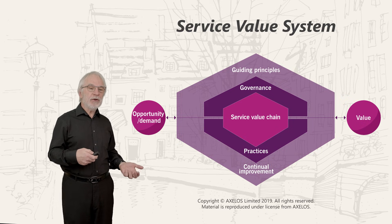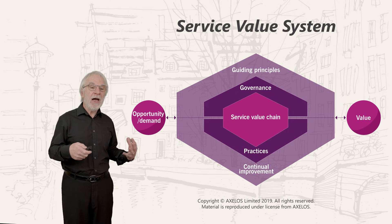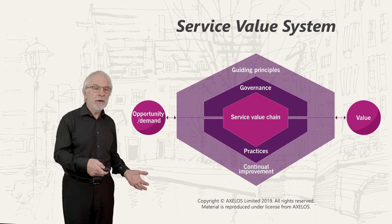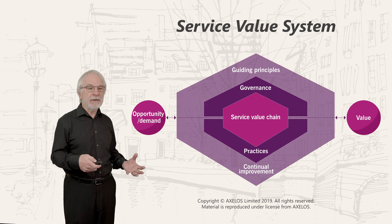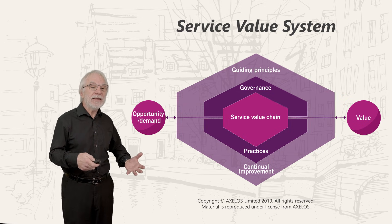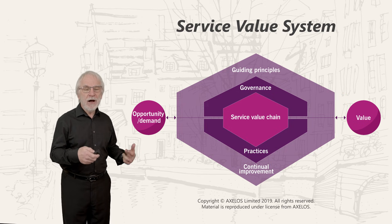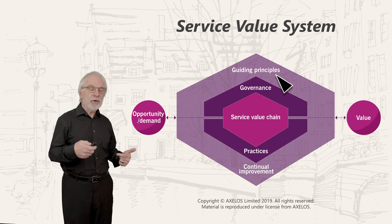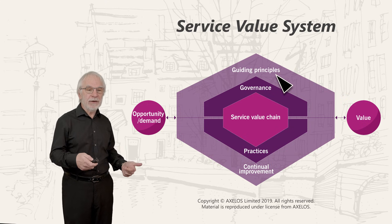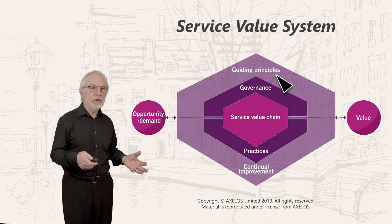We're just going to go through the terms at the moment — helping you to say hello to these new words. They're words you're going to live with and become familiar with over the next few hours. So first: guiding principles. These are basic approaches that help us get things right, and recommendations that guide us in all circumstances.